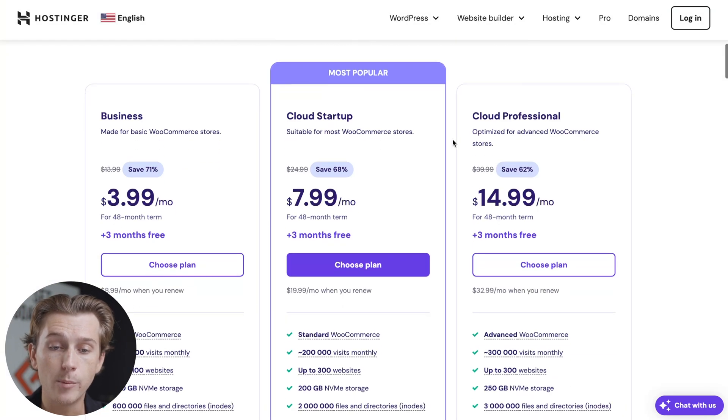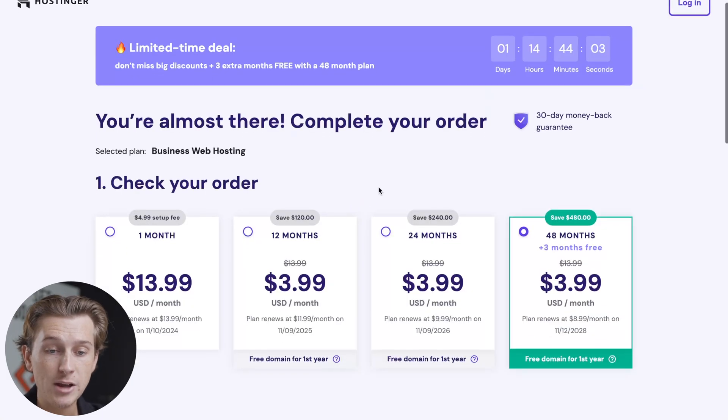All you have to do to get started is hit the Claim Deal button. Once we hit that, we'll be taken down to the pricing tiers — perfect depending on what type of e-commerce business you're planning on starting or currently running. If you're somebody who's running something already relatively established, I definitely recommend checking out the cloud startup or cloud professional plan. But for the sake of this video, we're going to go with the business plan because we're just getting started.